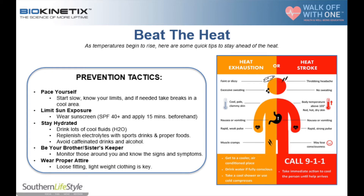With heat stroke, my body temperature is going to rise above 103 degrees, and my skin is going to be hot, dry, and red. Both heat exhaustion and heat stroke involve nausea and vomiting. With heat stroke, we're going to have a rapid and strong pulse, whereas with heat exhaustion, we're going to have a rapid but weak pulse.